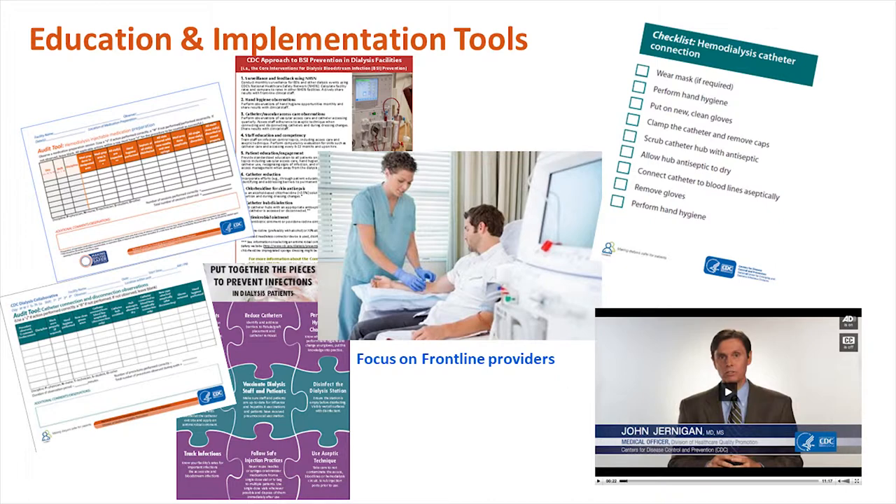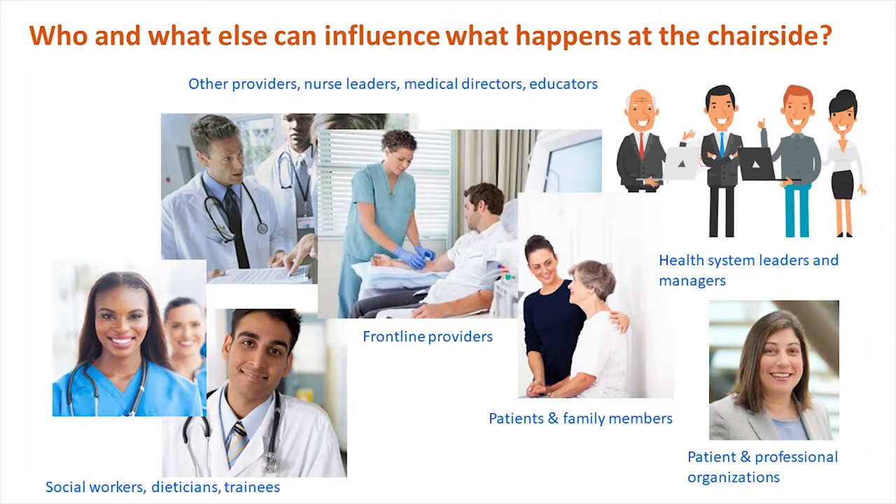Much of our focus historically has been on the frontline providers — getting them to actually implement checklists and other tools to do procedures right every single time. Every single time they're going to connect or disconnect a catheter, they've got to do it the right way. The coalition has allowed us to take a broader approach and think about who else and what else influences what happens at that chairside interaction between the provider and the patient.